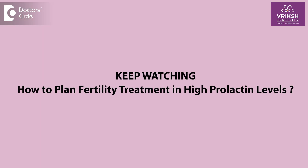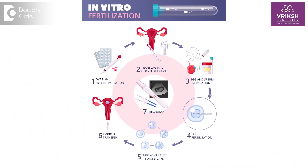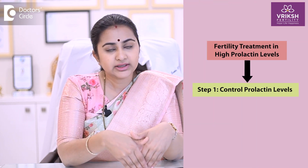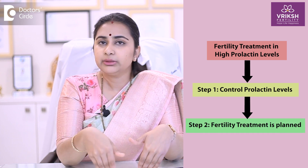Planning fertility treatment in high prolactin patients is a very individualized treatment. Your fertility specialist will plan whether you need ovulation induction with timed intercourse, IUI, or advanced treatment like IVF, depending on your health condition and your egg and partner's sperm condition. Your prolactin control is taken care of first, and along with that, your fertility treatment will be planned.